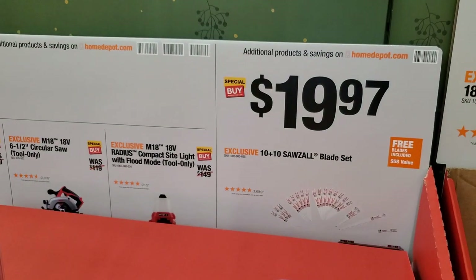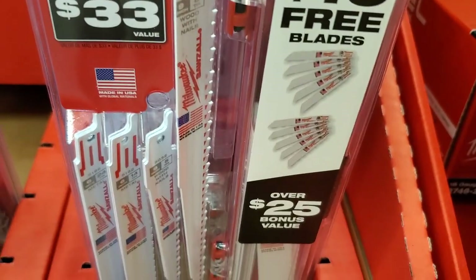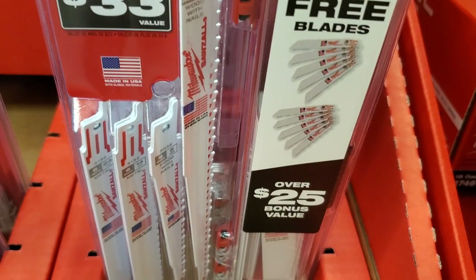$19.97 for the 10-plus-10 saw blade set — pretty nice, it does include 10 free so a total of 20 blades, with a nice clear case.